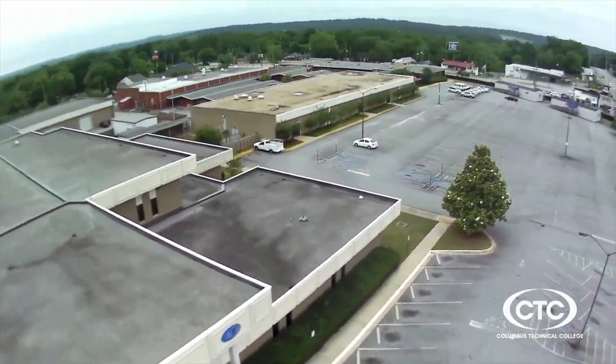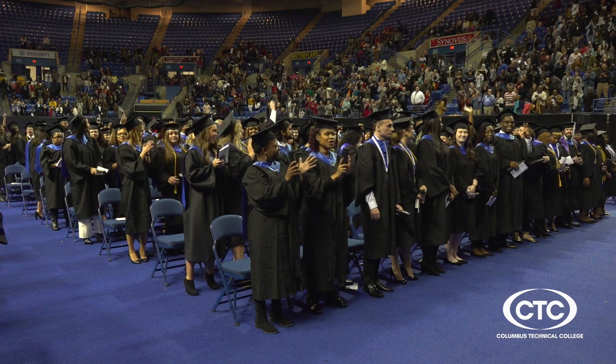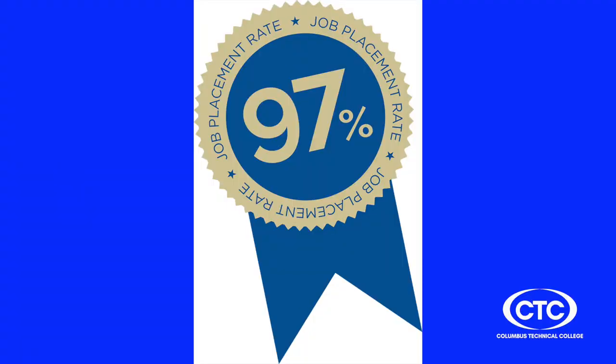Columbus Technical College, or as many refer to it, Columbus Tech, has been around since 1961. Our mission is simple: we prepare graduates with the skills and education needed to be successful in the workforce. Our job placement rate is out of this world — it's regularly over 90% with about 85% in-field.